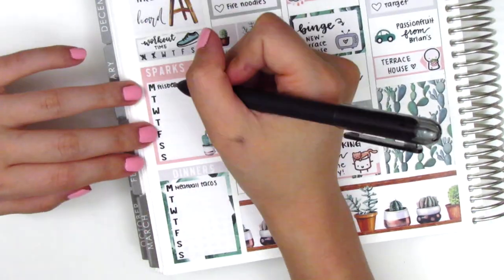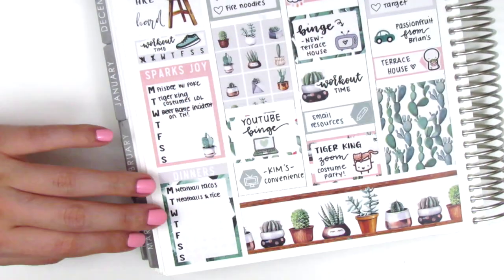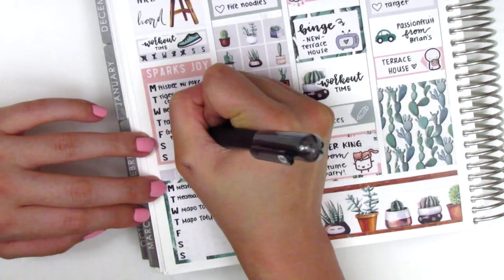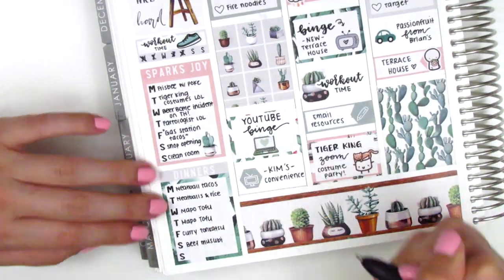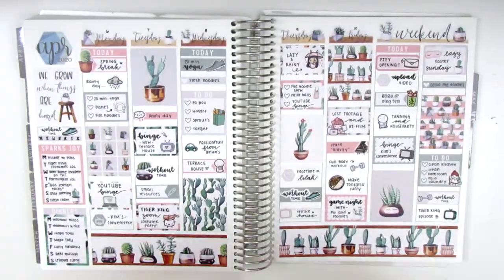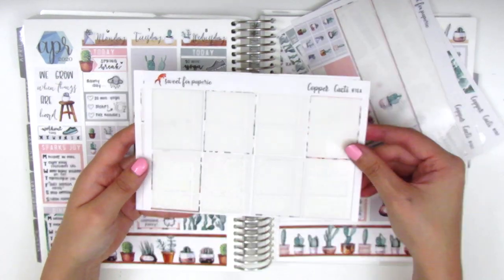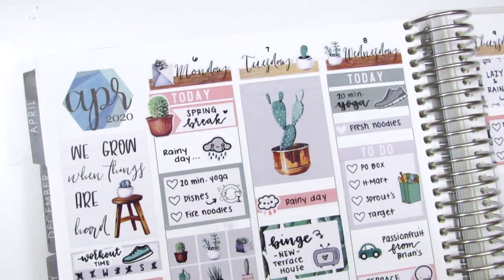Now I'm just moving back to the sidebar and tracking my workouts, my happy moments, and my dinners. Something else I love about Sweet Fox Paper Re kits is that she always has a 'Sparks Joy' header, which she told me was inspired by Marie Kondo — I just really love that, it's so positive and so sweet. Now I'm showing you the stickers I have left in this kit — I do have quite a bit, so I'll save that for my leftovers giveaway which I think is going to be next week, so be on the lookout for that.